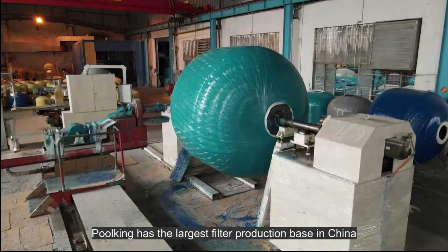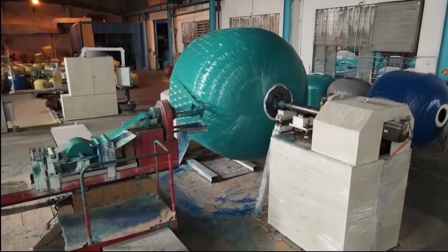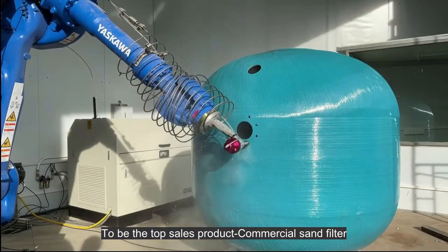Poolking has the largest filter production base in China, with the top sales commercial sand filter.